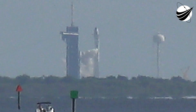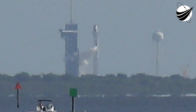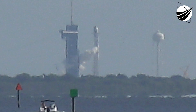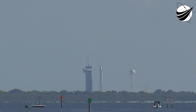T-minus 30 seconds. T-minus 15 seconds. 10...